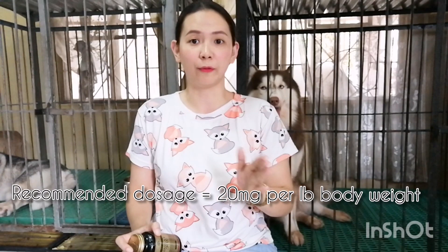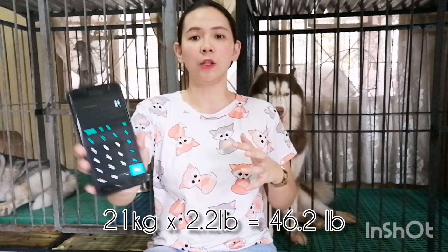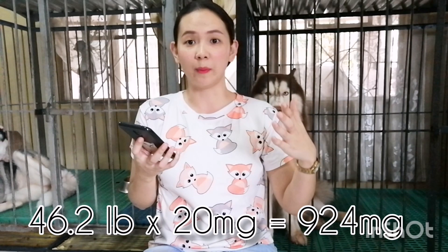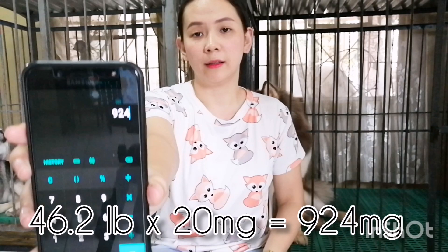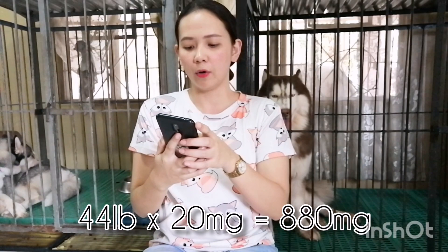So for example, Atlas here weighs 21 kilos. You have to convert it into pounds by multiplying it by 2.2, so he is around 46.2 pounds. Multiply that by 20 mg per pound of body weight, and based on the recommended dosage for Atlas's body weight, he should take around 924 mg of fish oil. Now let's compute Luna — she's around 20 kilos, times 2.2 is 44 pounds, times 20 is 880 mg. So Luna needs 880 mg.